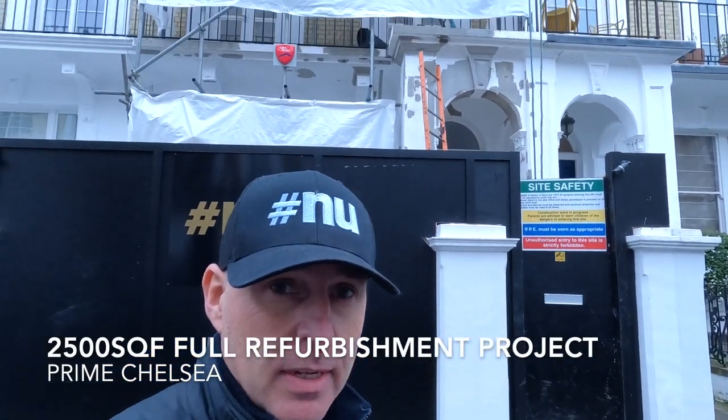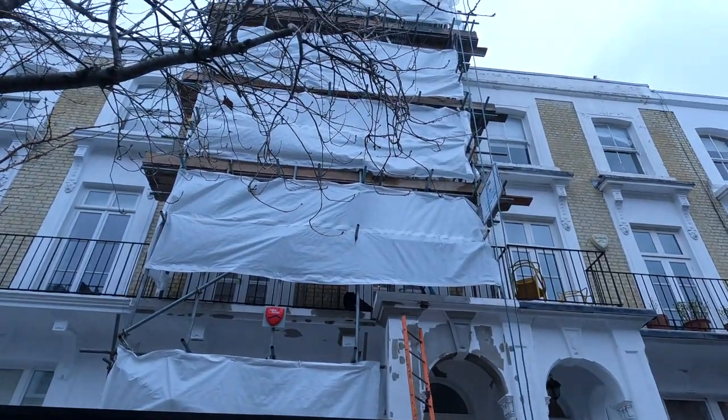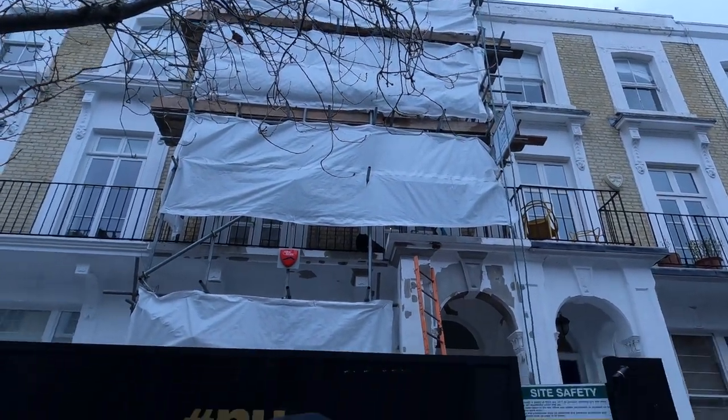Hi everyone, Nick Jeffries here of New Projects and I'm outside our fantastic new Chelsea house. As you can see, the scaffolding is up and the tin roof is on. Let's go in and see the boys and I'll introduce you to our project manager.